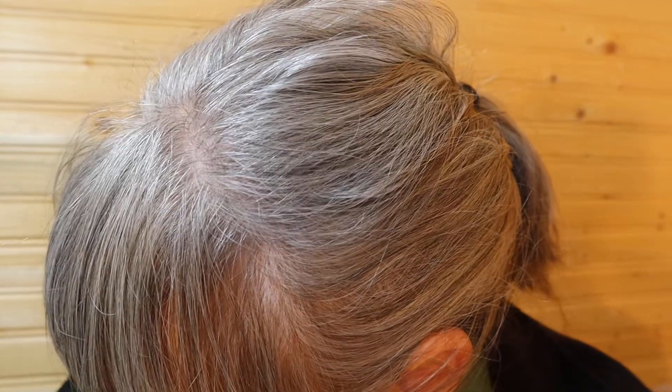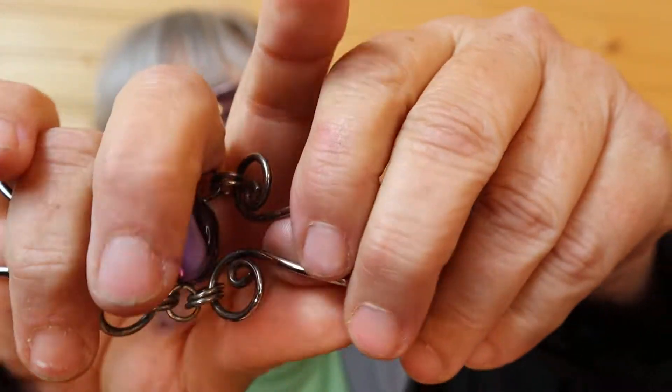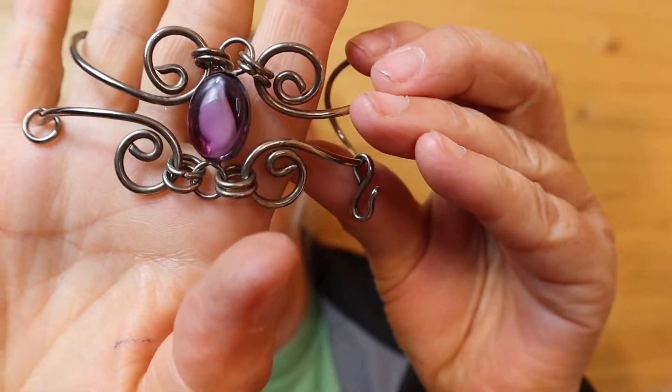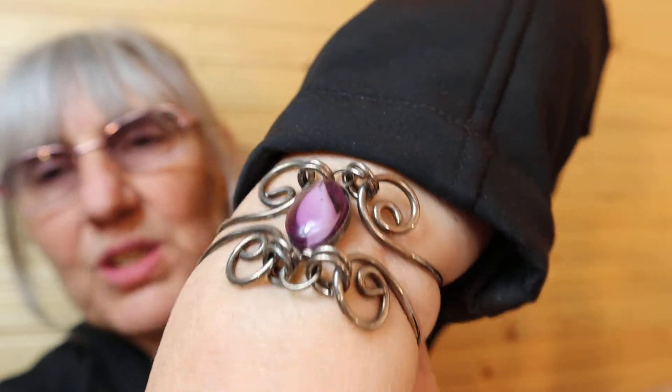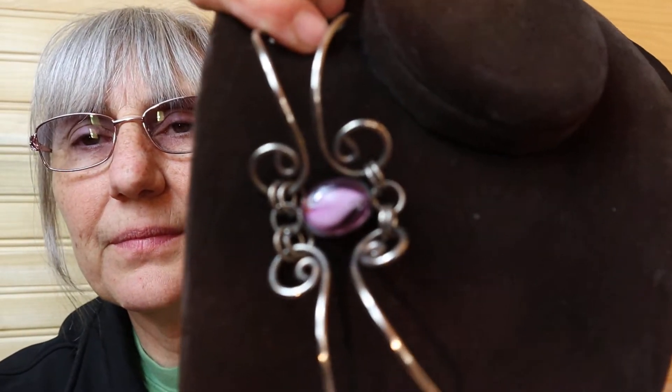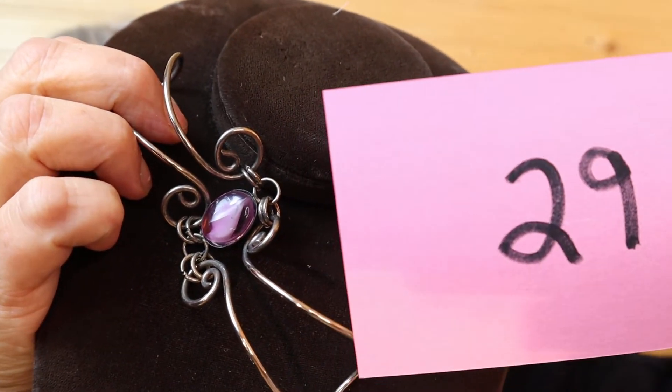Here we have — this is a cool bracelet. I'll just open it up here. It doesn't look like much when you're hanging on to it here, just because it's lightweight. But look at this — isn't that pretty? I'll just put it on my wrist so you can see. This is like a five inch. It's not that tight, I'm just pulling on it. But it's so pretty. So this one is $10, number 29.